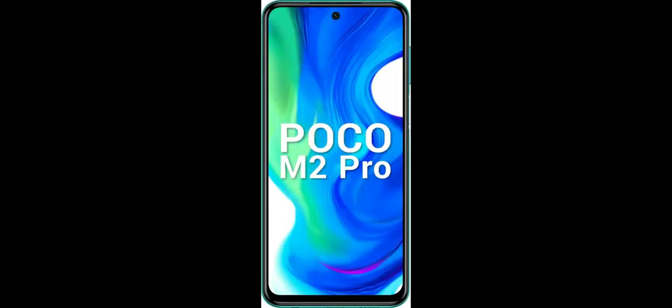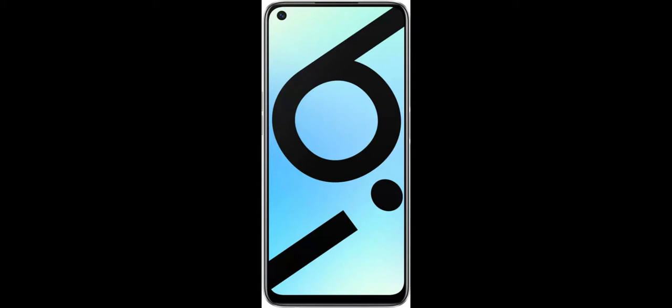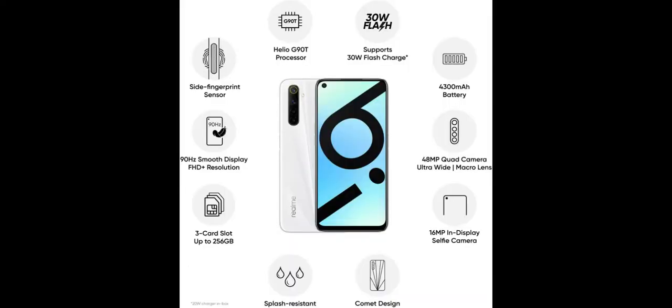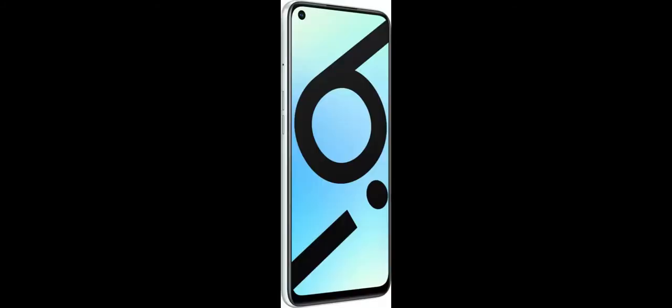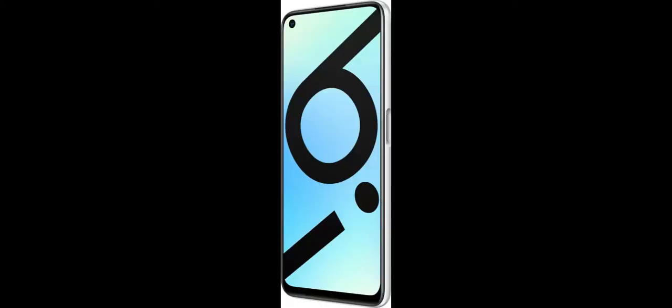The Realme 6i is a budget smartphone from Realme and is a toned-down version of the Realme 6. It sports a 90Hz display which isn't available from the competition, and a 6.5-inch display with a hole-punch design for the selfie camera. Powering it is a MediaTek Helio G90T SoC paired with either 4GB or 6GB of RAM, with 64GB of storage on both variants. It has a quad camera setup with a 48MP primary, an 8MP ultra-wide, a 2MP macro, and a 2MP depth sensor.